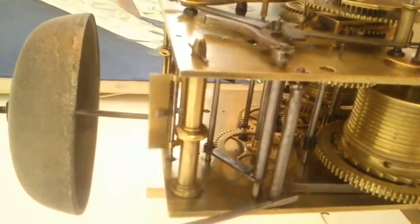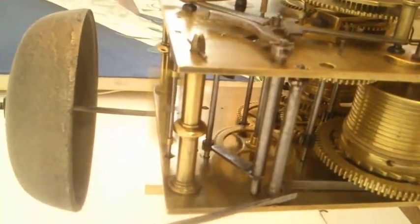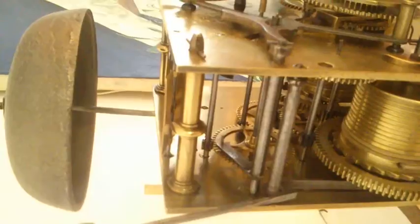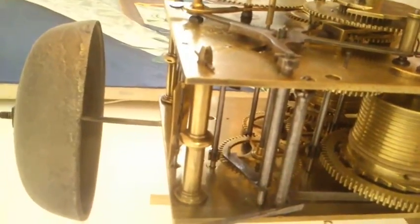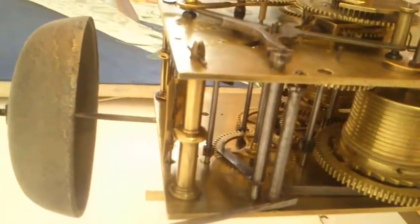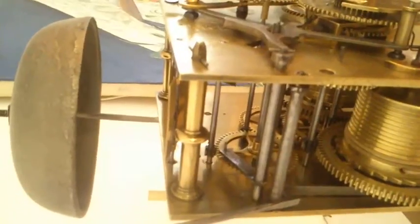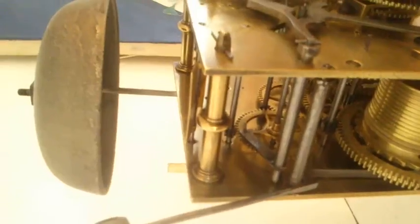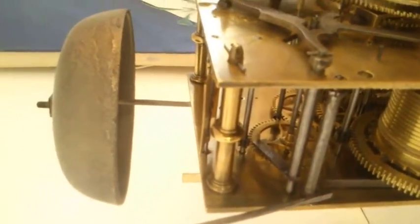Hello and welcome to Orchard Clocks. This is an 8 day grandfather clock which has been restored for the Kelly family. It's actually dating from about the 1800s. It's a weight driven clock and it was made in Birmingham by Osbournes.